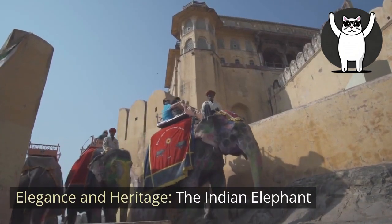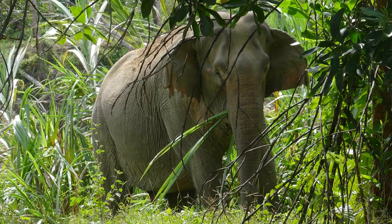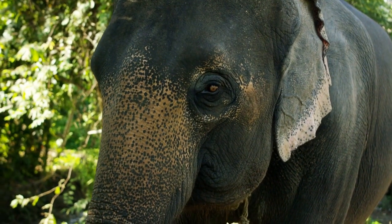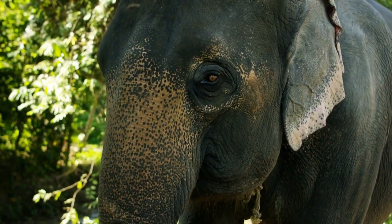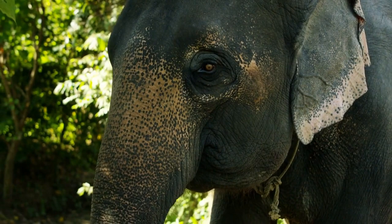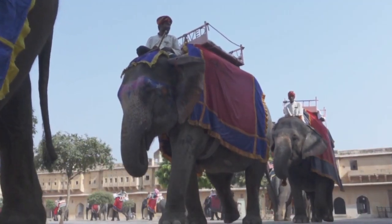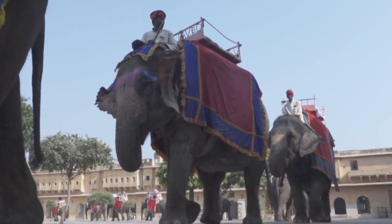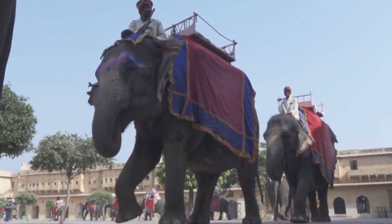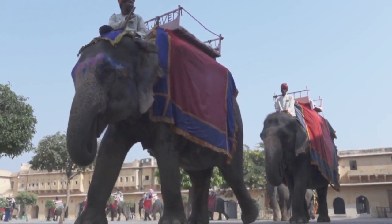Elegance and Heritage: the Indian Elephant. Embark on a journey into the heart of India's cultural and ecological tapestry. This exploration delves into the enchanting world of Indian elephants, exploring their distinctive features, cultural significance, and the challenges they face in the modern era. From the ornate celebrations where they play a central role to their vital ecological contributions, witness the beauty and grace of these majestic creatures as they navigate a landscape shaped by tradition and conservation efforts.